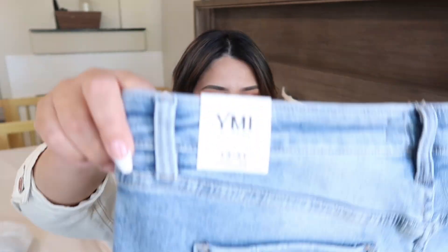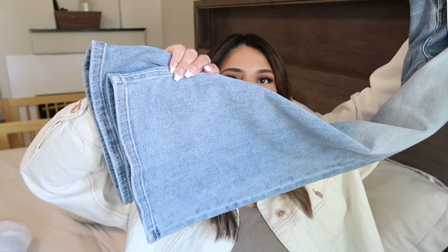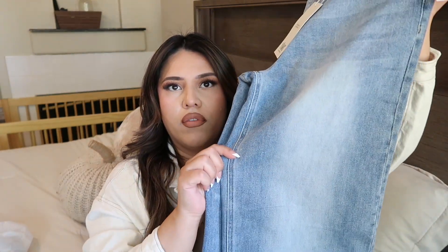I usually get my jeans from Old Navy or Target and they can be $30 to $60 depending. I also got this second pair, which I was excited about because again they're not tight at the bottoms — I've been looking for this type of jean for so long. I love the color and I got these for $13. Such a steal.